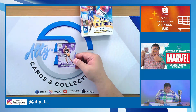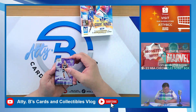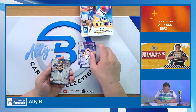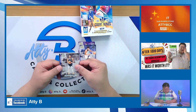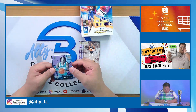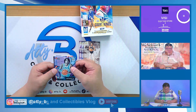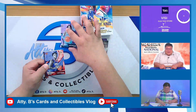The first card is a De'Aaron Fox base card, followed by a Karl-Anthony Towns base card. And we have a Keldon Johnson card. Our first rookie is Nick Smith Jr. from the Charlotte Hornets, and our second rookie is Kobe Brown. So we've got 2 rookies here.